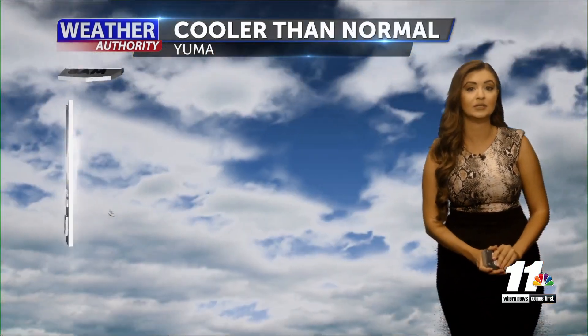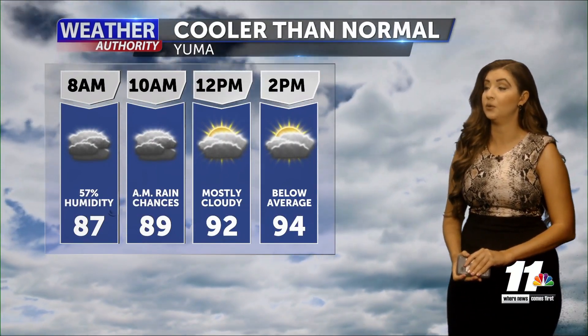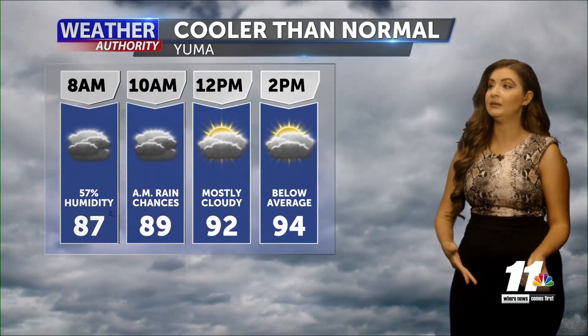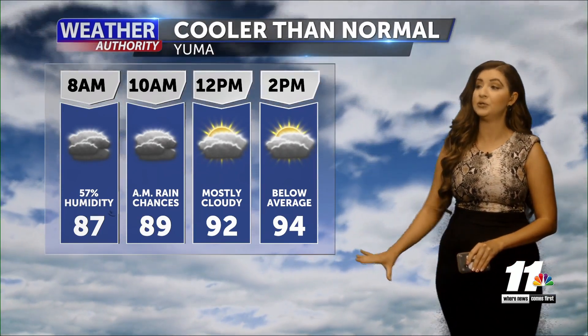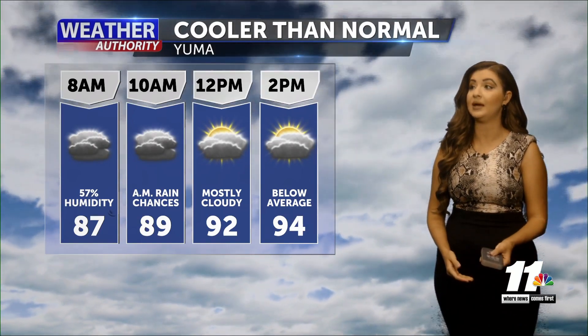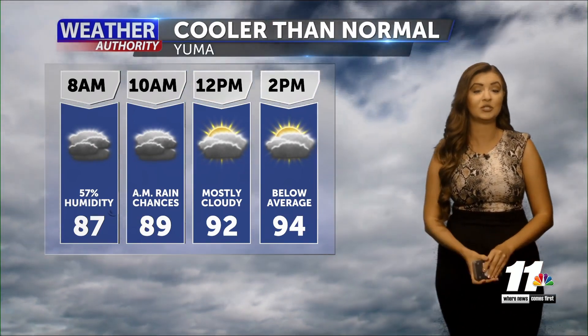Looking at our current temperatures as of right now, staying pretty warm and also humid. 86 degrees is what we're looking at in Yuma and 88 in Imperial. We're going to warm up come the afternoon, but thankfully staying below our seasonal average — cooler than normal. We'll see more cloud coverage this morning, mostly cloudy skies, then a little sunshine by lunchtime. 87 by 8 a.m., 92 by lunchtime, and 94 even by 2 p.m.